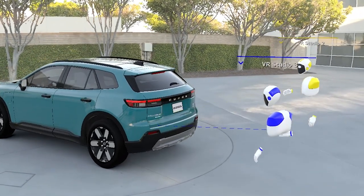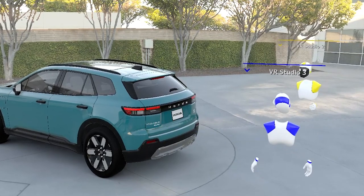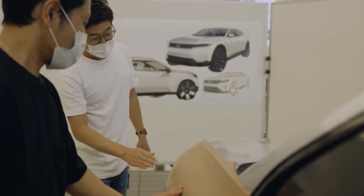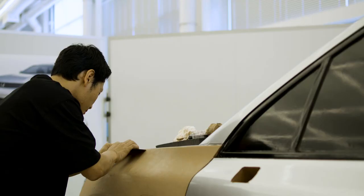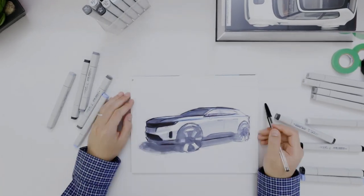In the past, designers would sculpt the model in clay and then it would be recreated as a digital model. With Prologue, we used VR to create a digital design and clay became the verification tool. As we continue to explore data-driven processes, clay modeling remains important and something we will carry forward in the development of future Honda products.